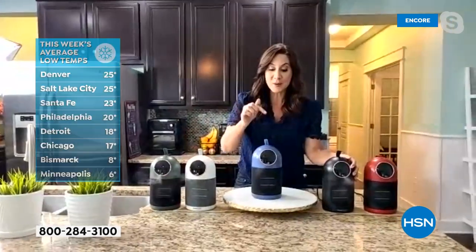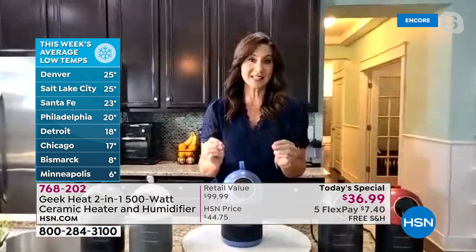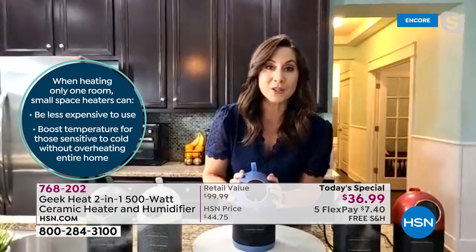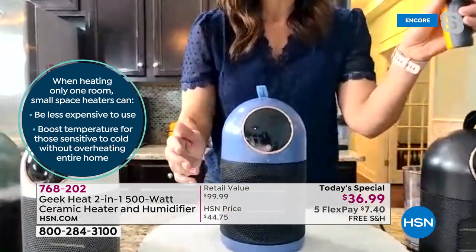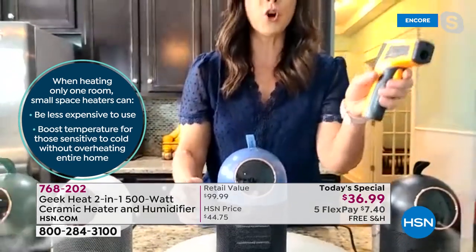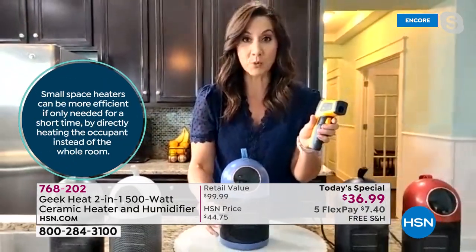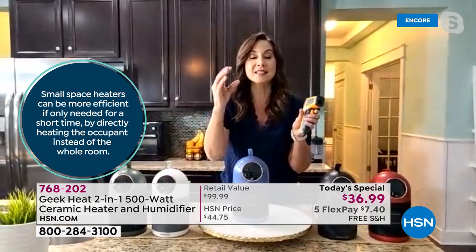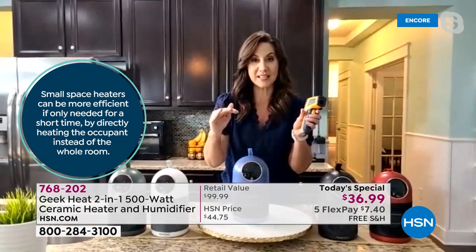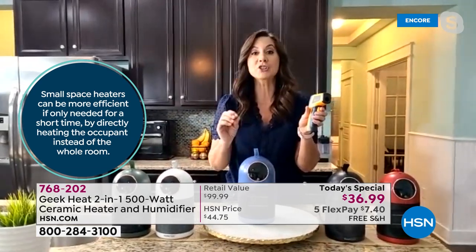The moment you turn this on, in less than two seconds you're going to get that warm hug — and you're not going to lose any moisture; in fact, you're adding moisture into the air. You need that warm hug and that wonderful strong heat. It's a ceramic heater — the gold standard when it comes to heating. It heats up quickly, maintains that perfect heat with no spikes and lows, and cools down quickly.